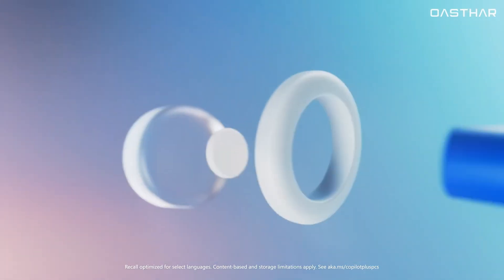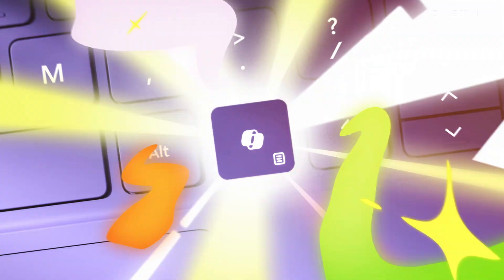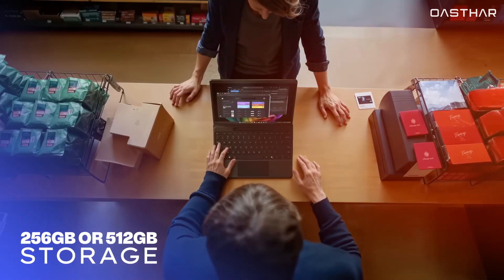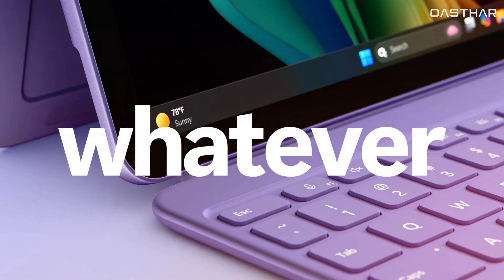It also supports advanced AI features like Recall and Co-Creator thanks to its Copilot Plus PC capabilities. With 16GB of RAM as standard and options for 256 or 512GB of storage, the Pro 12-inch is built for far more than just basic tasks.